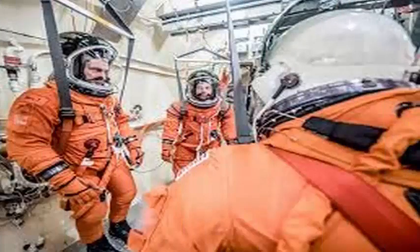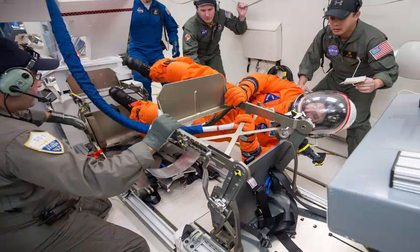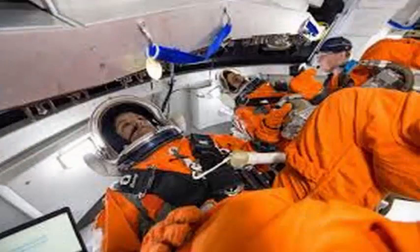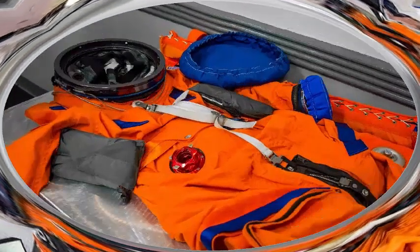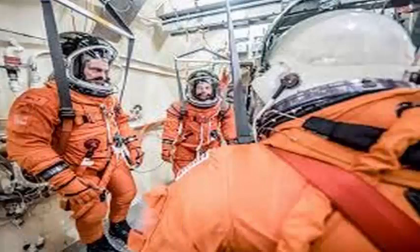NASA engineers are working on a new space suit that includes a long-term waste disposal system — in fact, a built-in toilet. Such a system has not been part of NASA space suits since the Apollo era, and the new waste disposal system will probably have much in common with those used in the 1970s. The new suits, called the Orion Crew Survival System suits (OCSSS suits), will be worn by astronauts on NASA's next-generation human spacecraft, Orion.